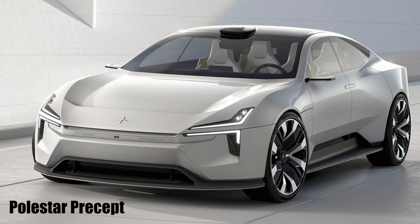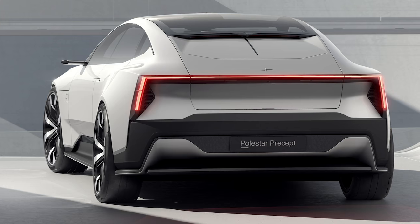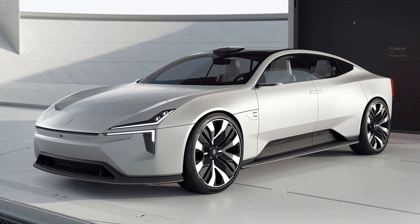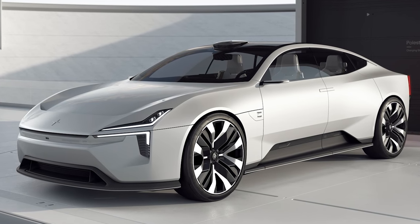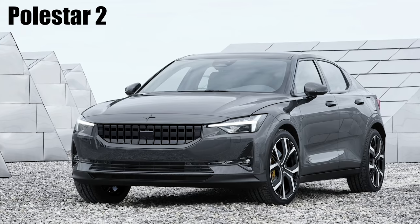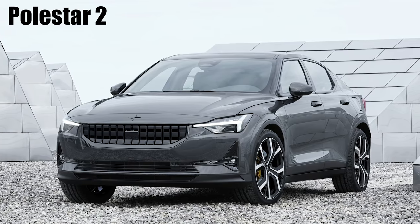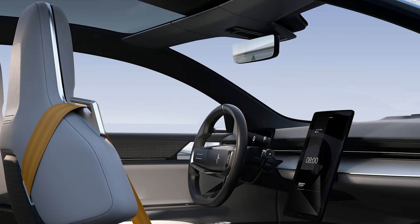The Polestar Precept is an electric four-door Grand Tourer that previews the design of future Polestar models. That's important because the brand is trying to establish an identity as a standalone manufacturer rather than one tied to Volvo, its parent company — because the Polestar 1 looks quite a lot like a Volvo. The Polestar 1 will be followed by the 2 and 3, and while the 1 and 2 were heavily guided by Volvo design, the Precept is meant to demonstrate how the forthcoming 3 will look.